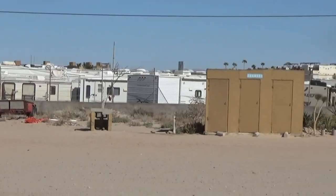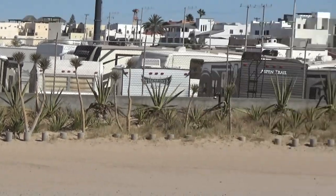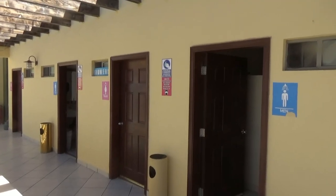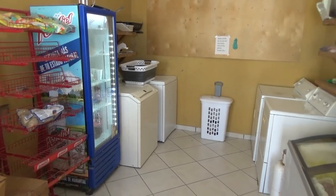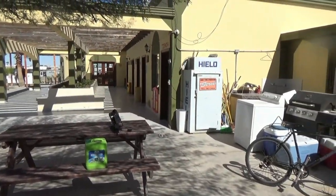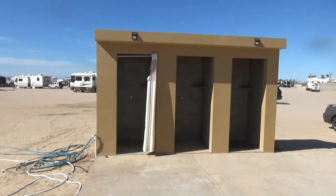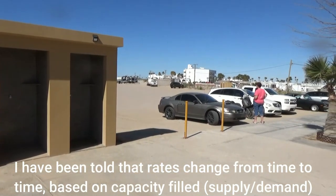Off to the right here are the showers — there are three of them in the shower building. Further right is the campground office and other facilities with restrooms and more showers. Here is the laundry room, though they only have four machines, plus a few picnic tables where you can get ice.